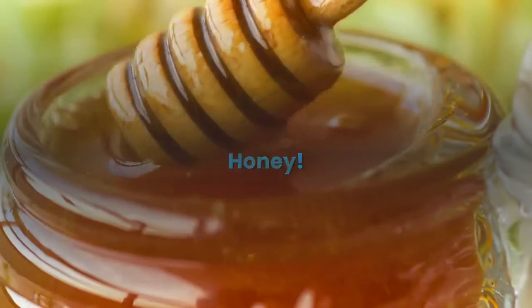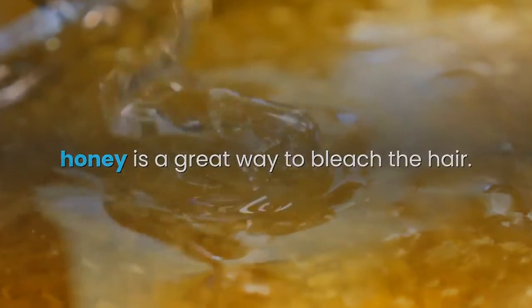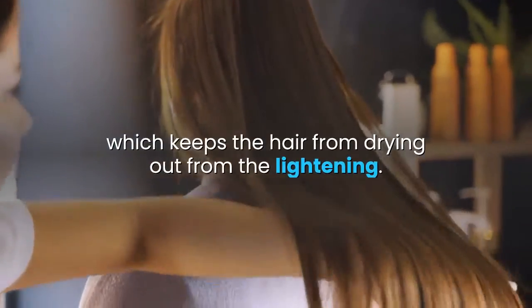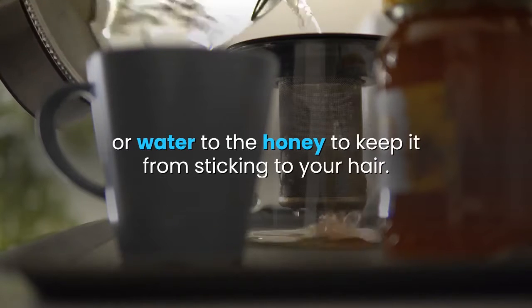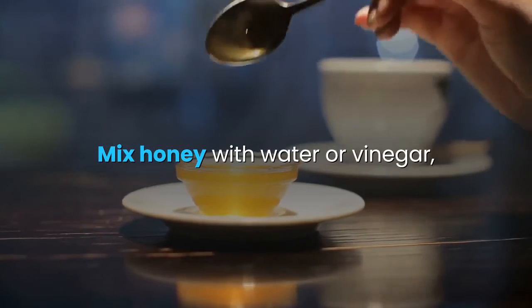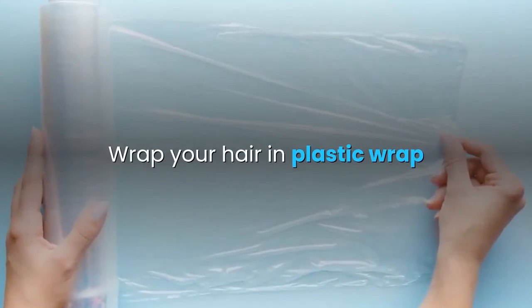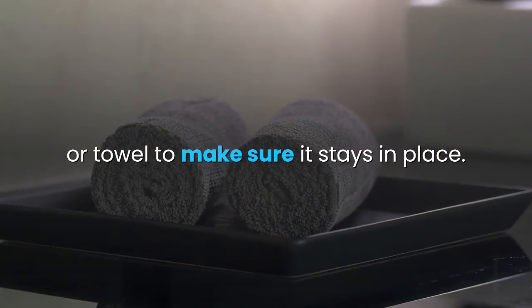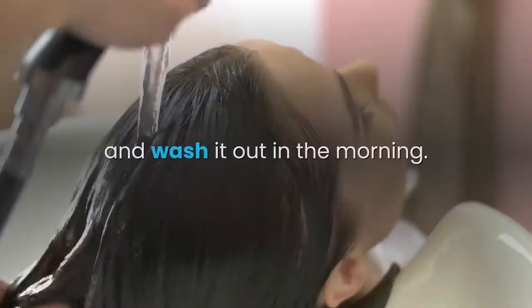Honey, because it has hydrogen peroxide, is a great way to bleach the hair. Honey is also very moisturizing, which keeps the hair from drying out from the lightening. Add some vinegar or water to the honey to keep it from sticking to your hair. Mix honey with water or vinegar and put it in your hair. Wrap your hair in plastic wrap, and then put on a shower cap or towel to make sure it stays in place. Leave it in your hair overnight and wash it out in the morning.